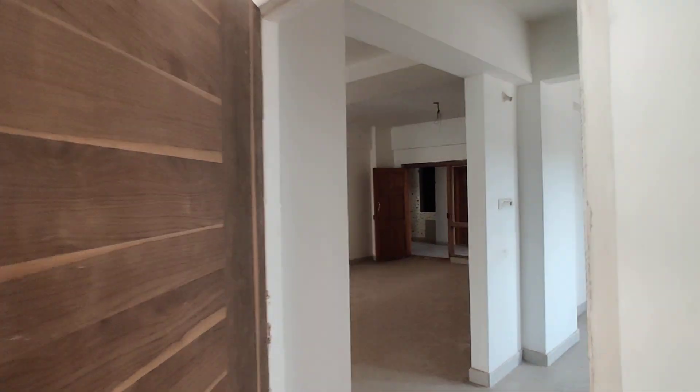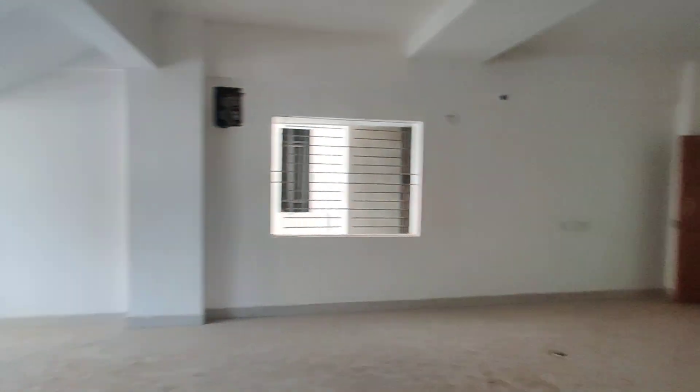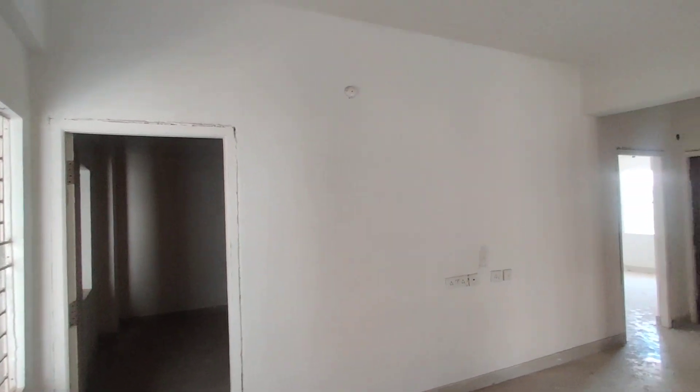Now we are moving to the top floor. We are now on the first floor. Here we are having a small sit out.